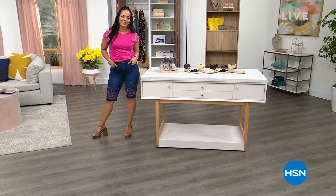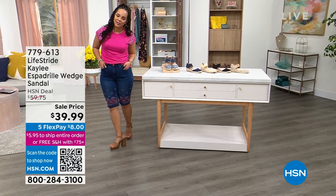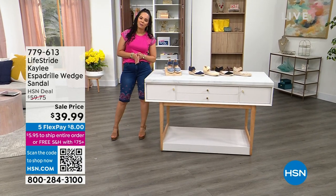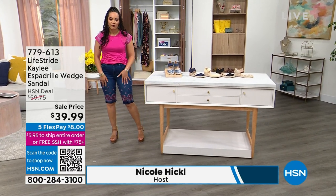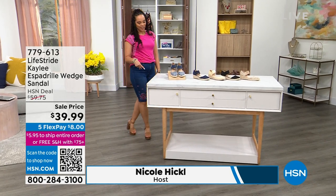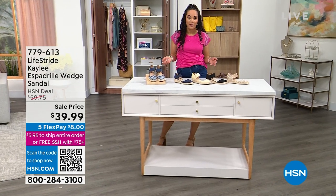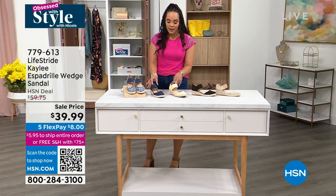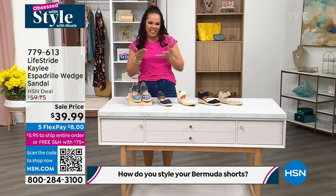Welcome back to HSN on this Saturday morning. My name is Nicole Hickel — usually every Thursday 9 to 11 we have Obsessed with Style with Nicole, but we're doing a special weekend edition. We just showed you an incredible today's special — the first embroidered Bermuda short from Diane Gilman. Now we've got to get you some wedges to go with it. We've been asking how you pair your Bermuda shorts, and many of you said you need a good wedge with a beautiful insole that gives great support.